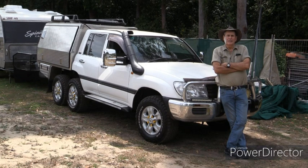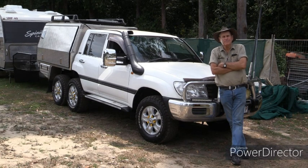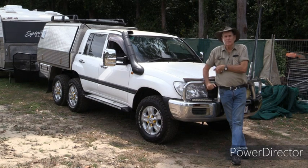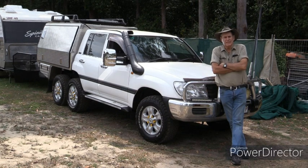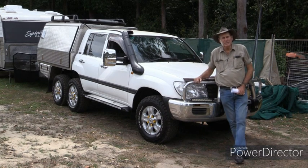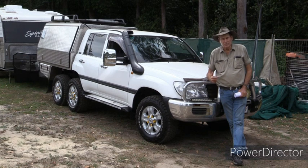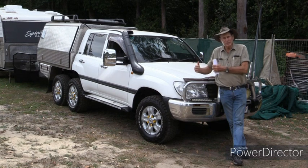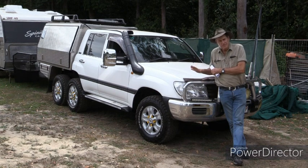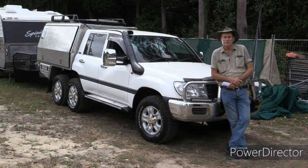G'day. I'm Lyle, and behind the camera is the child bride Trish. If you've thought about travelling around Australia in your own off-road caravan and a reliable four-wheel drive to tow it with, this rig that Trish and I have used as our home for the last seven years might just be right for you. It's a serious off-road caravan. It'll go wherever you want to go, and when you want to drop it, you can actually live out of the back of the Toyota and continue further on into the really rugged country.